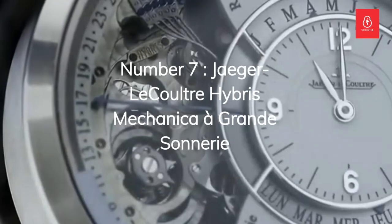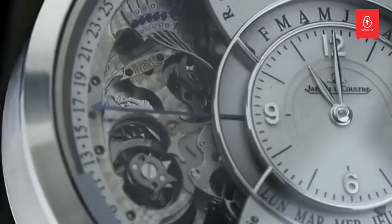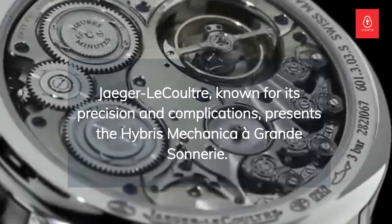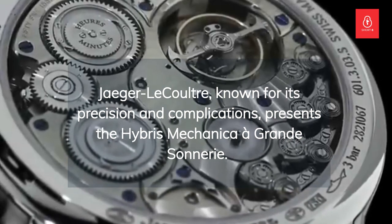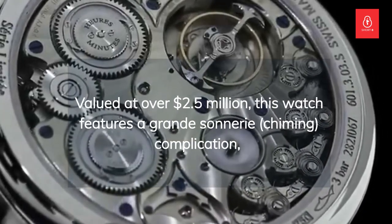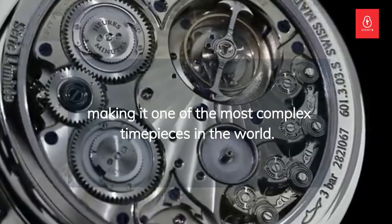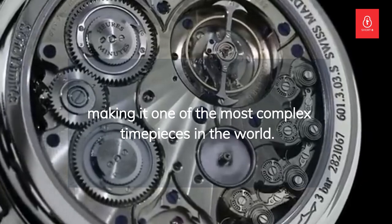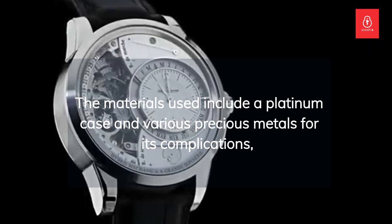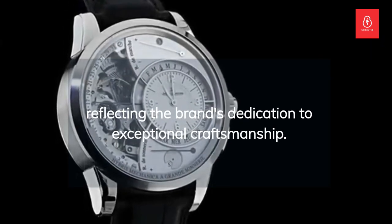Number 7: the Jaeger-LeCoultre Hybris Mechanica à Grande Sonnerie. Jaeger-LeCoultre, known for its precision and complications, presents the Hybris Mechanica à Grande Sonnerie. Valued at over $2.5 million, this watch features a Grande Sonnerie chiming complication, making it one of the most complex timepieces in the world. The materials used include a platinum case and various precious metals for its complications, reflecting the brand's dedication to exceptional craftsmanship.